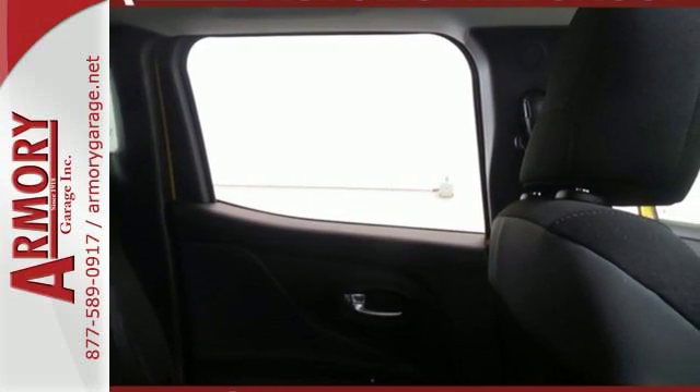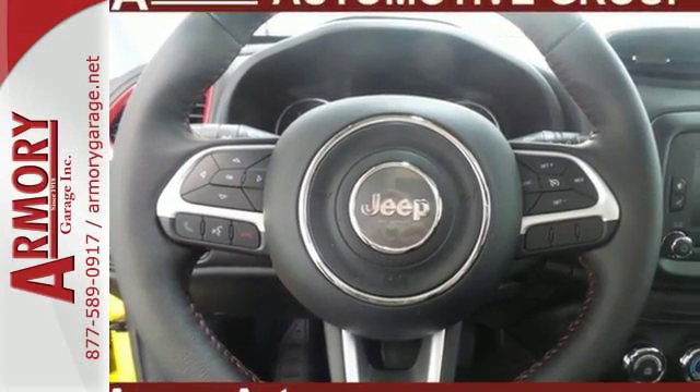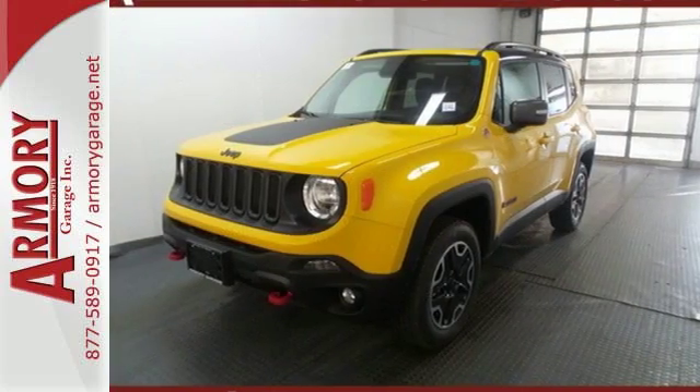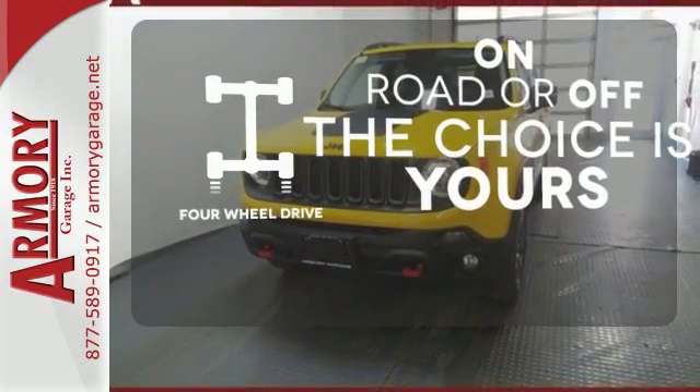You'll stay charged up and entertained with the auxiliary power outlet and media hub. Safety features in abundance ensure stability even on unpaved roads. Four-wheel drive provides extra traction when you need it.